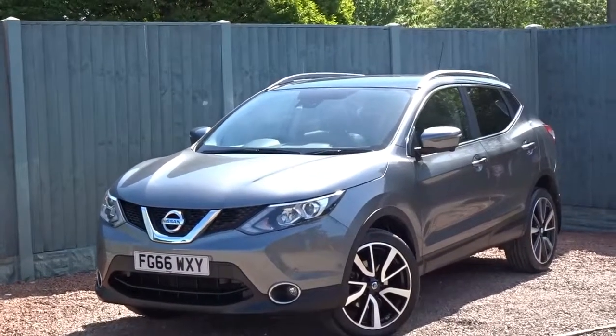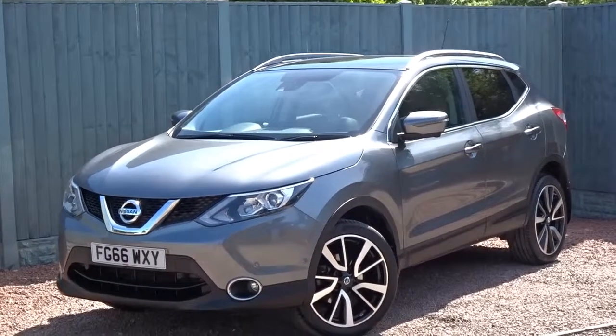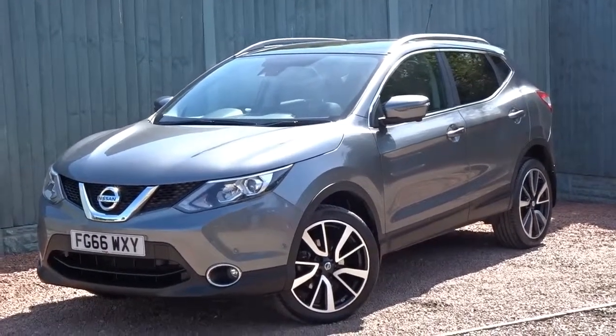Today at Pentagon we've got a really smart example of the Nissan Qashqai DiG-T Tekna, powered by a 1.2 litre petrol engine.